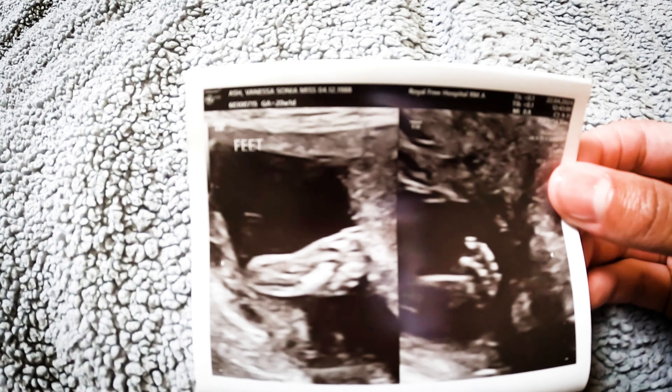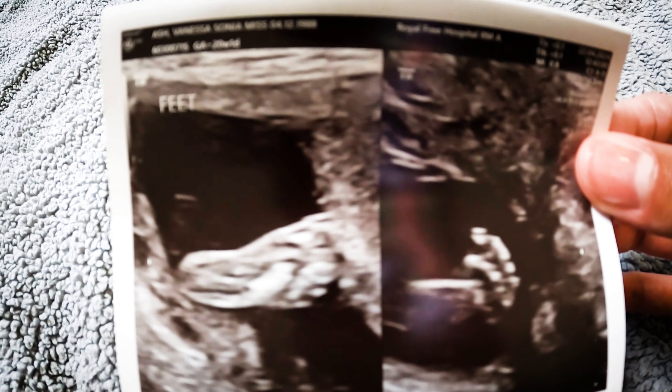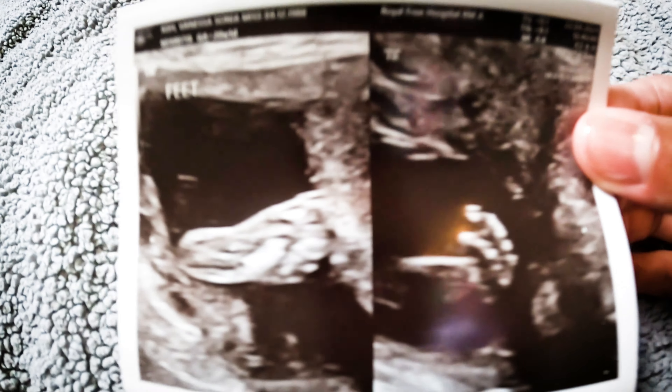The sonographer gave us more pictures of the body parts. So here's the feet and here's the left hand — that's part of the wrist and arm. Baby's kind of doing the palms up there.